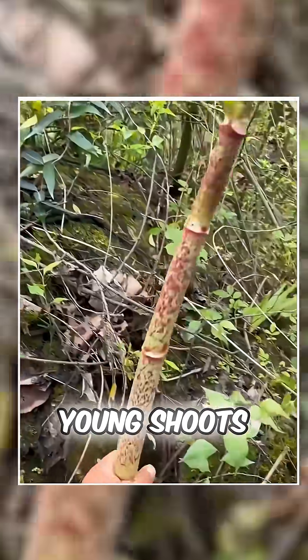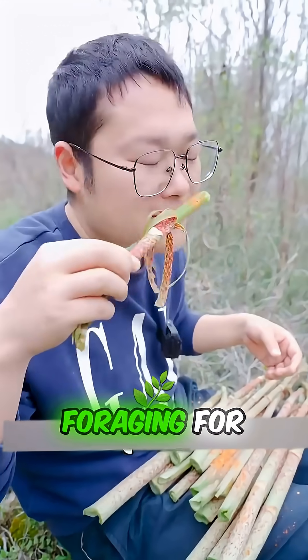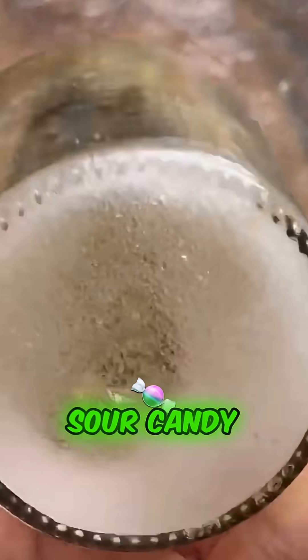But here's the real tea. Young shoots of this plant are insanely tangy, like next-level sour. People go foraging for them and cook them up like some kind of wild veggie — sour, crunchy, and super refreshing. Kinda like nature's sour candy.